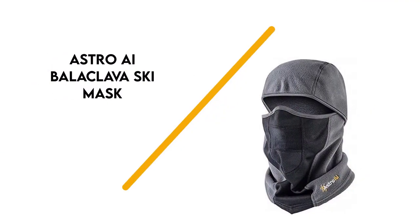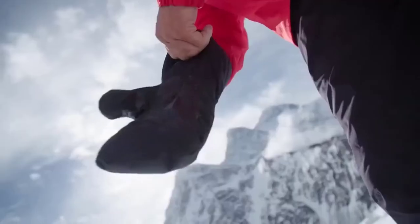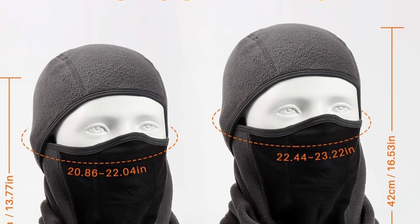Number 6: Astro AI Balaclava Ski Mask. Slip this winter-weather balaclava over your head and stay warm in the coldest of temperatures. What's nice about this option is that it comes in two sizes, small or medium. There are also three colors to choose from: black, gray, and neon yellow. It'll protect you from UV rays, wind, dust, snow, sleet, rain, and freezing temperatures.